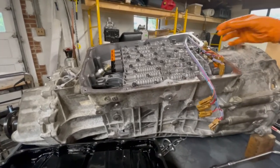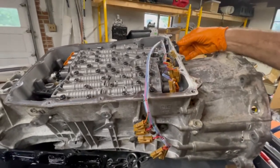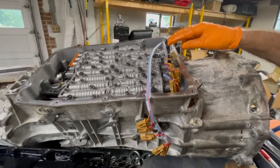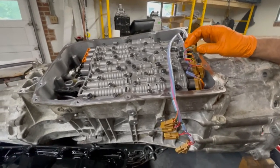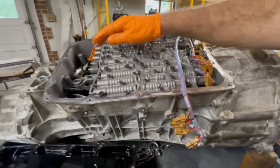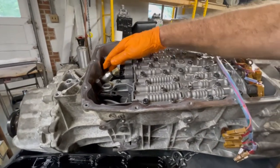I have two electrical connectors. One is for the actual shift solenoids. The other electrical connector is for the displacement sensor and the three pressure switches — the pressure switches for the input clutches. I have two input clutches and a pressure switch for the all-wheel drive clutch.